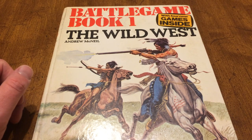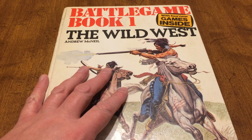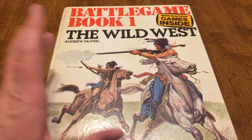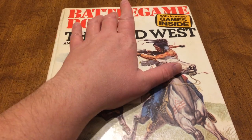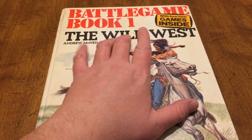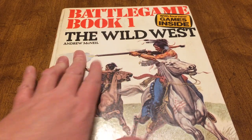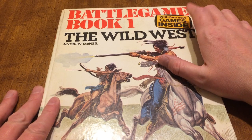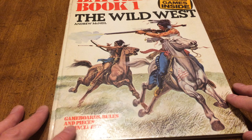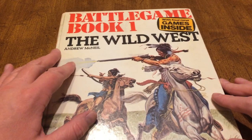Good morning folks, it's early morning December 12th, 2019. I have Battle Game Book One: The Wild West by Andrew McNeil. It says there are four new games inside, with game board, rules, and pieces included.